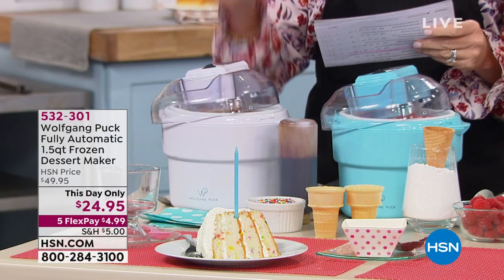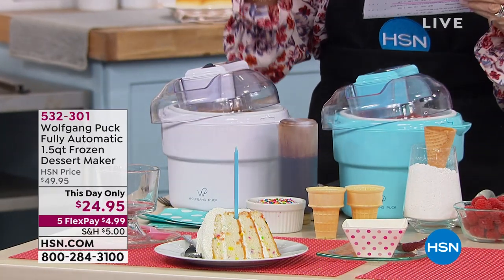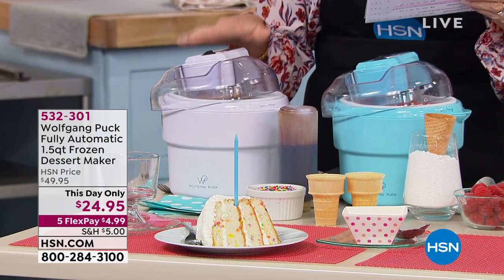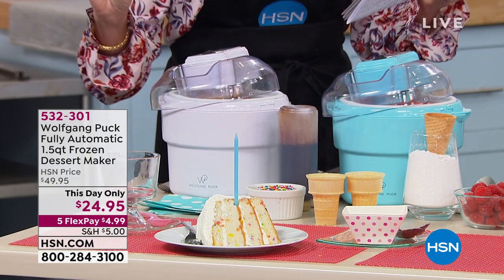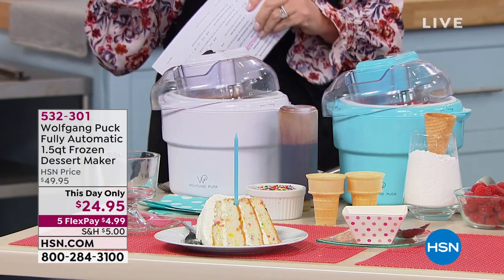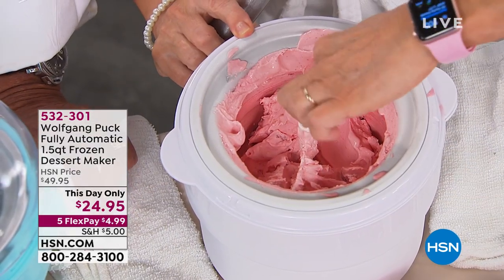This is 50% off. You scream ice cream, we all scream for ice cream, but this does frozen yogurt, sorbet, gelato, even fat-free desserts without ice or salt. Today it's on five credit card payments under $5. Have some fun — make your own ice cream or gelato or dessert for $5 a month.